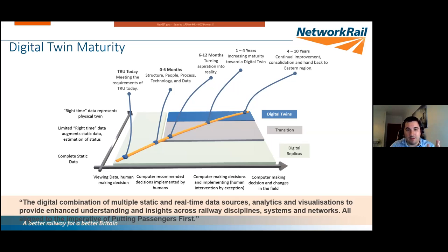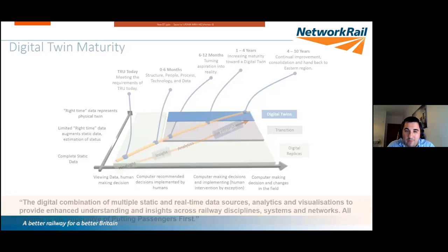The diagram shows increasing data sophistication on one axis and increasing automation on the other — a concept we've created for TRU showing the long-term journey. We talk about creating a foundation of structured data, process, and people, then moving to a concept twin to prove it works. Our definition of a digital twin for the programme is: a digital combination of multiple static and real-time data sources, analytics, and visualisations to provide enhanced understanding and insights across railway disciplines, systems, and networks — all aligned to putting passengers first.